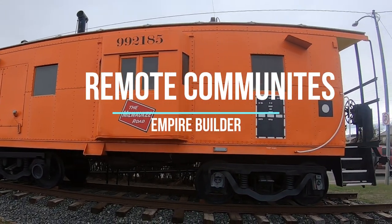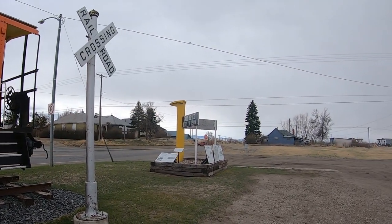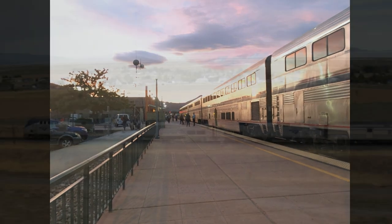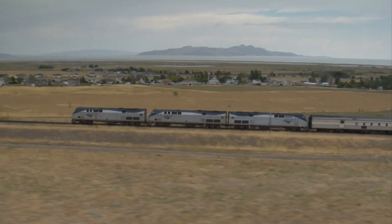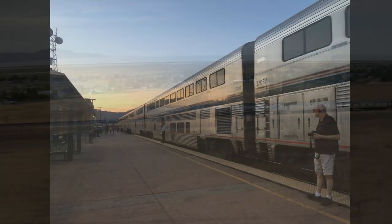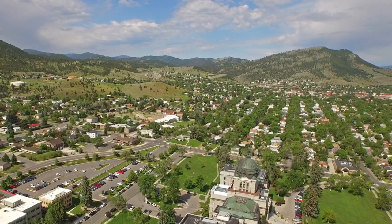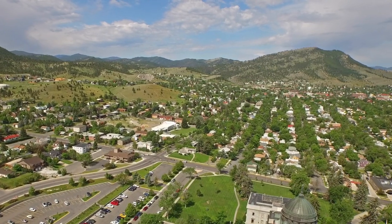The next reason you should consider taking the Empire Builder is because it serves many remote communities that don't have any other form of public transportation. We've all heard the term 'flyover country,' and this is exactly the country that the Empire Builder services. The airplanes go from one point to another but don't stop here, making the Empire Builder basically the only form of public transportation available to many communities. Otherwise you'd have to drive several hours to reach an airport or even a bus, so the Empire Builder provides a vital link in transportation.